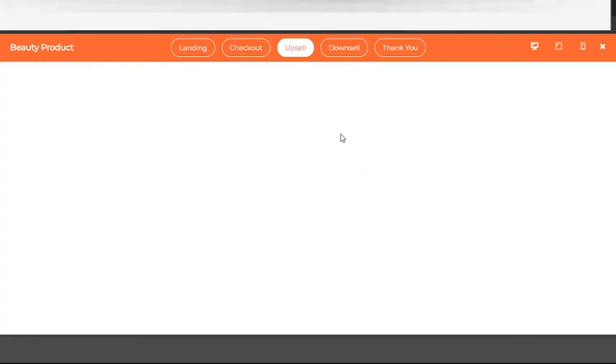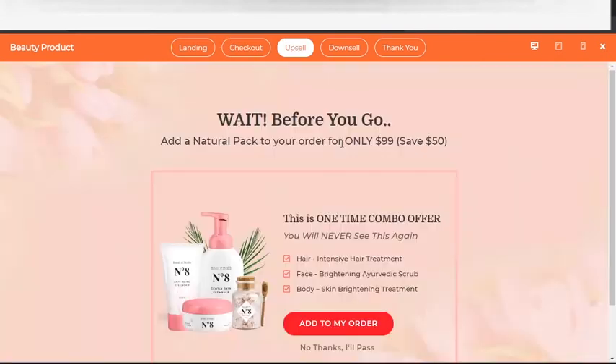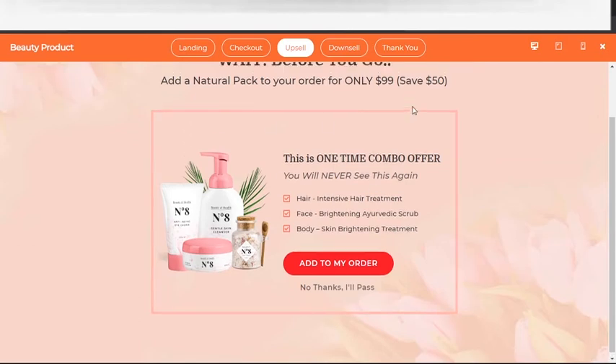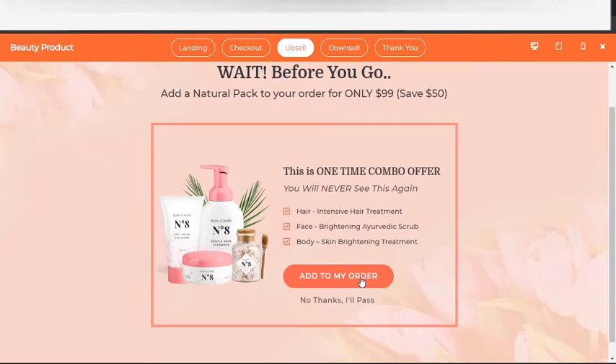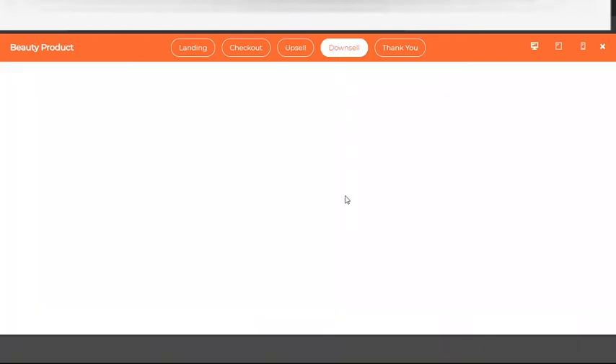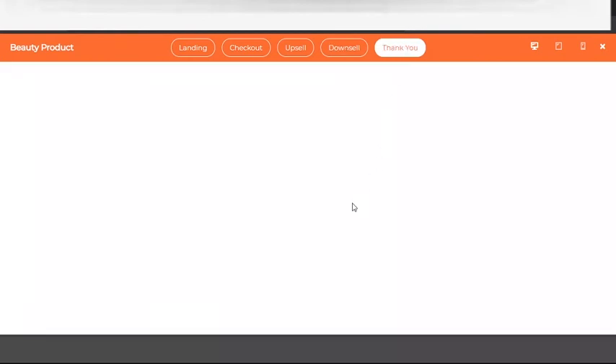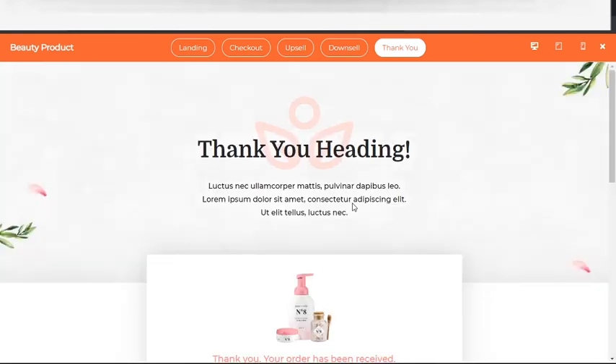Once they click 'Yes, I'll take it,' the system adds one more product for them — that's the order bump. After they click 'Place Order' they're taken to the upsell page. On the upsell we're not doing a lot of talking like on the landing page — we just give them the product, the discount, and the opportunity to add it, connecting this product with the primary product. Whether the person accepts or declines, they're sent to the downsell, then after the downsell we go to the thank you page. In one flow you can sell three to four products and make 3x, 5x, or 10x extra revenue.